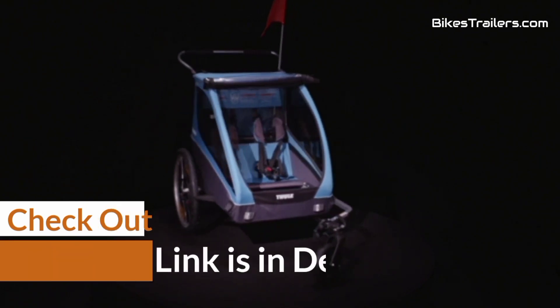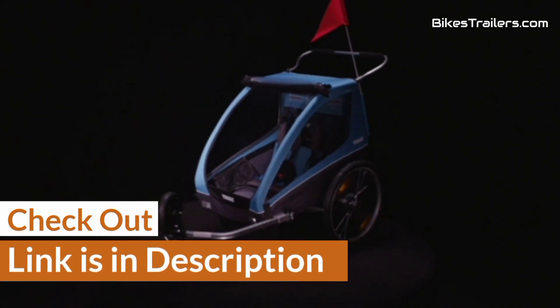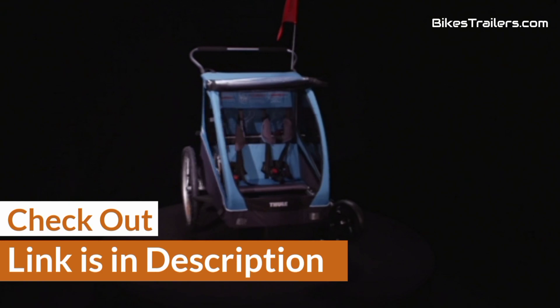Checkout link is in the description. You can get the best special needs bike trailer ever from Amazon.com according to your requirements.